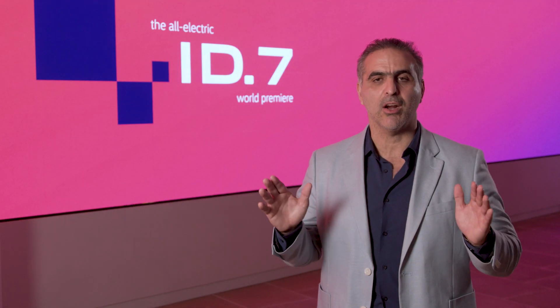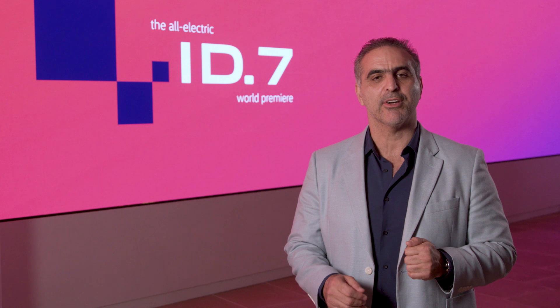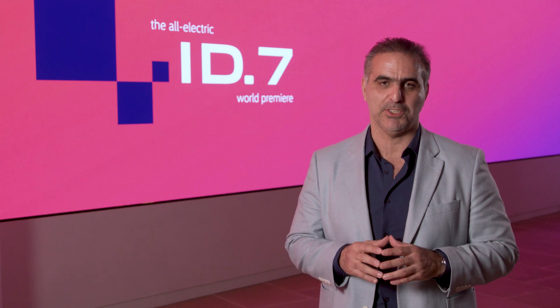Volkswagen has a long history of successful sedans and the ID7 builds on that with a premium interior, including a 15-inch infotainment screen and more than 300 miles of range. With that, I would like to hand over to Jeffrey Lear, our product manager for EVs, who will share more details about the vehicle.